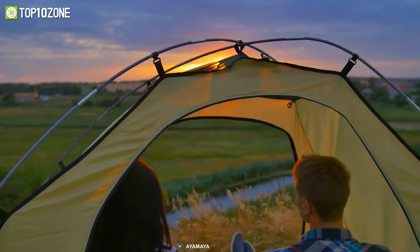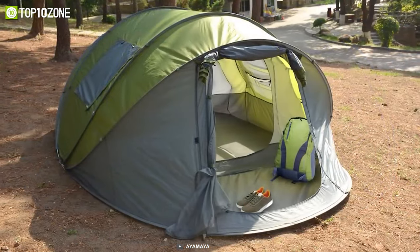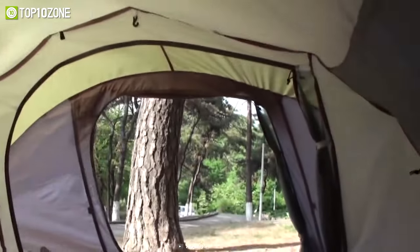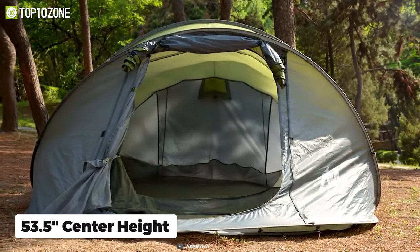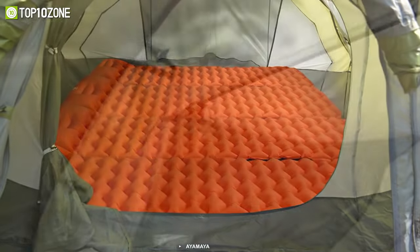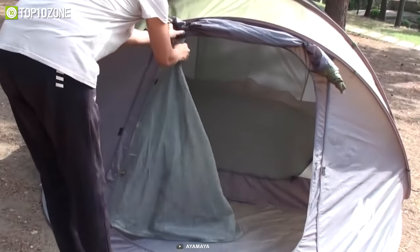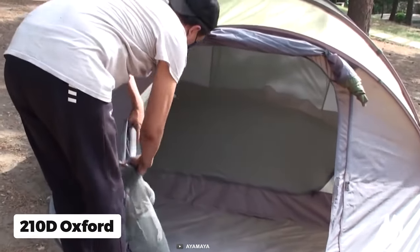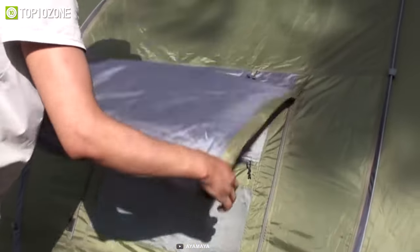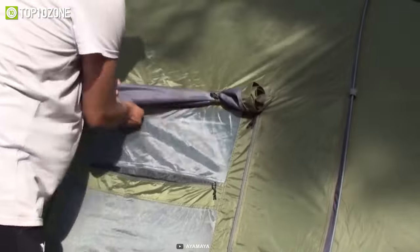The Ayamaya pop-up tent is a dome-shaped family camping tent that is big, offering a vestibule for pets and ventilated mesh windows to enjoy nature while camping. Roomy enough for up to six people, its center height is 53.5 inches with a 12.5 by 8.5 feet interior space. Its fabric is made of 190T polyester plus B3 mesh yarn, while the groundsheet is 210 denier oxford with 4,000mm PU-coated oxford waterproofing. It has a double layer design where outer and inner layers connected by hooks effectively prevent condensation.